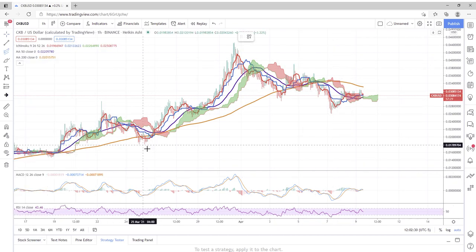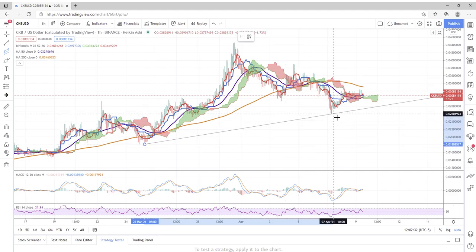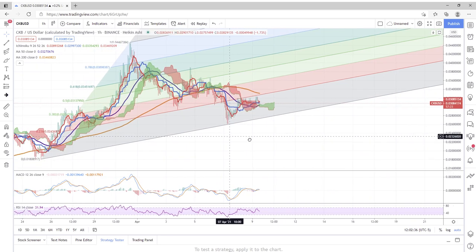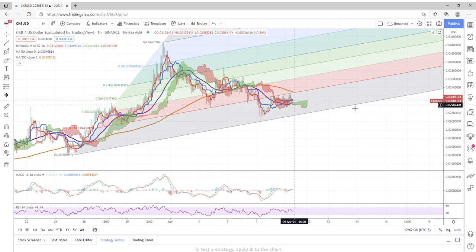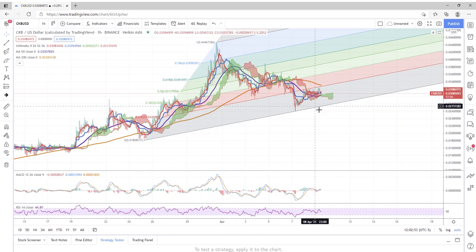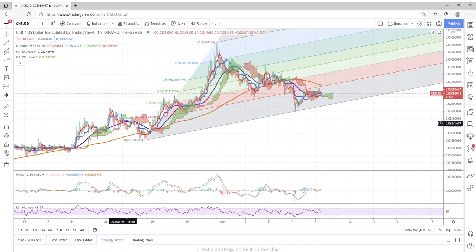Assuming this is the bottom, let's run some Fibonacci channels to see where things are sitting. It appears that the 23.6 line is providing some heavy resistance at the moment. This is on the one hour chart, but you can see how we are trading within these channels quite nicely — I'm confident in this channel placement.